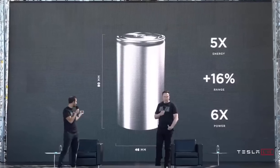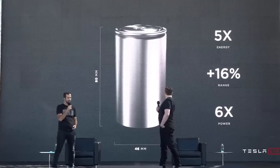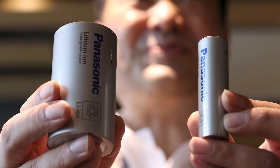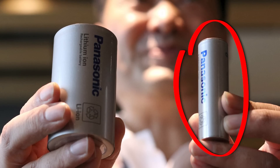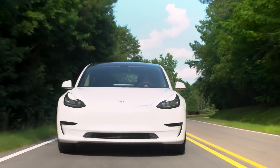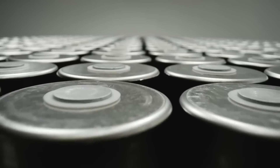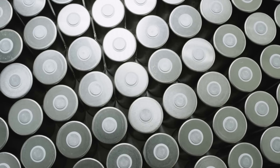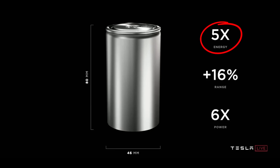The 4680 cell was announced at the 2020 Battery Day event. The 46mm by 80mm lithium-ion cell represented a huge leap in capability over Tesla's previous workhorse, the 2170 cell, which is currently used in the Model 3 and some Model Y variants. When the battery was presented, the 4680 boasted an energy increase of five times and a power increase of six times more than the 2170.